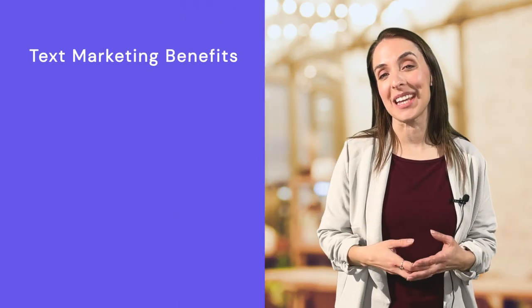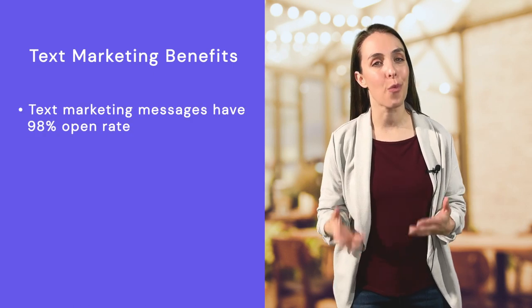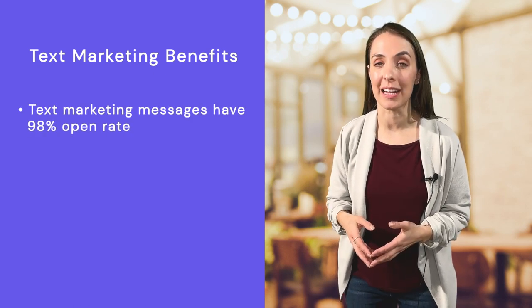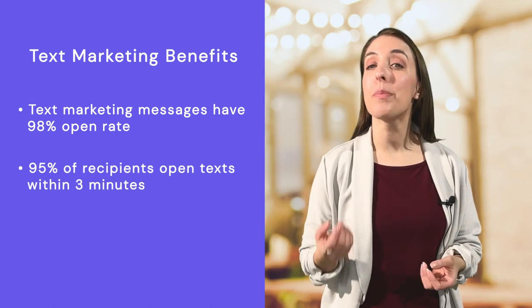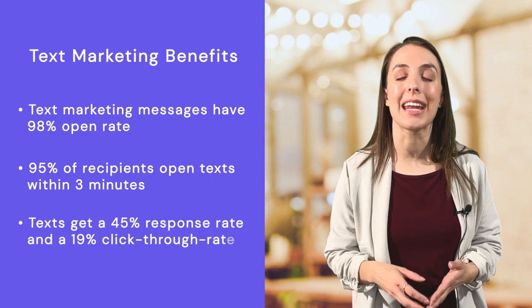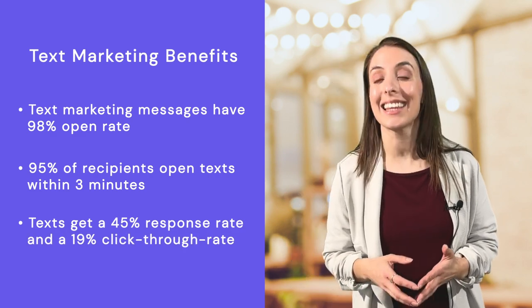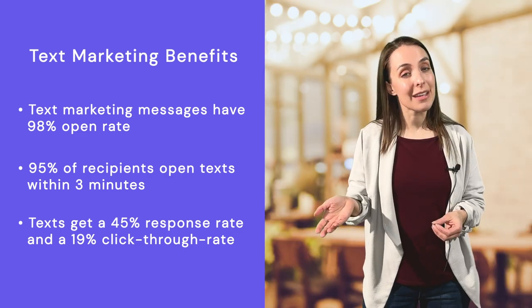Text messaging is another effective mobile marketing channel for restaurants. Text marketing messages have a 98% open rate versus a 20% open rate for email marketing. 95% of recipients open texts within three minutes of receiving them. And text messages get a 45% response rate and have a 19% click-through rate, while the click-through rate for email is only 4%.